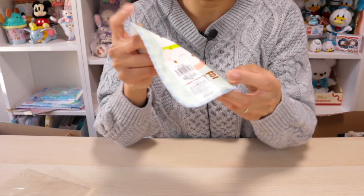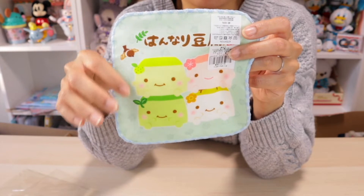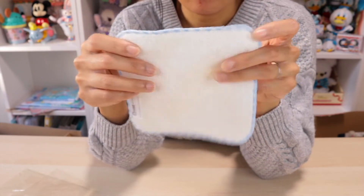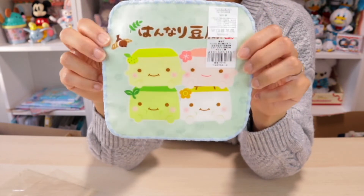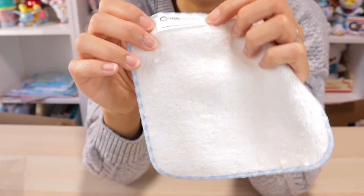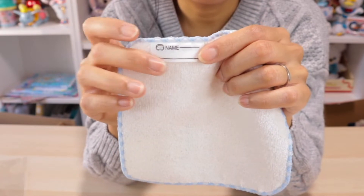Number two is a cute little hand towel. It seems rather small, so I want to guess this is meant for kids because I don't think this is big enough for someone like me to use. According to this it's 100% cotton. The front part with the tofu characters is made of a gauze-like material while the back side is more of a terrycloth towel material. Written in hiragana and kanji it says Hanari Tofu — the name of this merchandise line — and all four original tofu characters are featured on the front. This is indeed a kids' towel; they have a label with a space to write the name of your child.